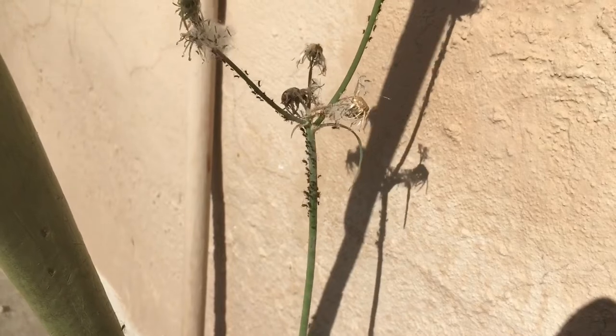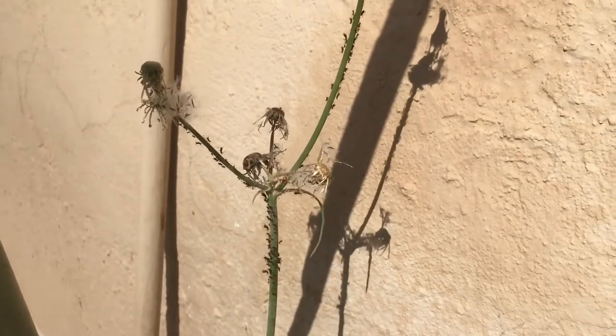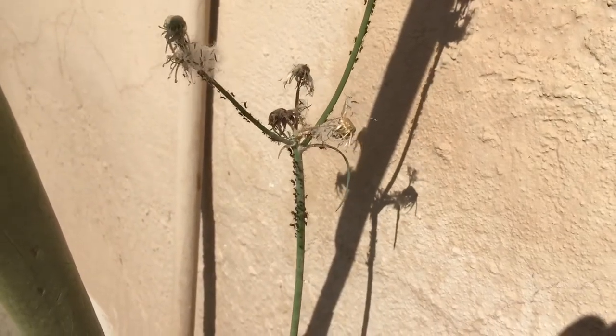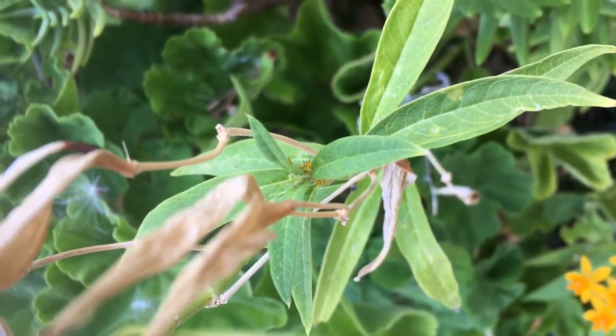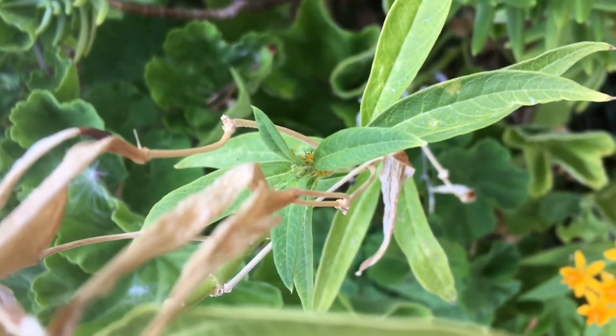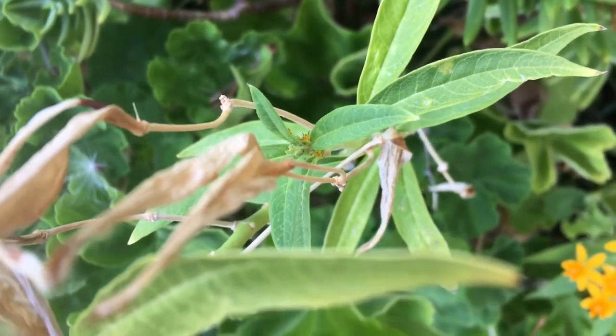We found some aphids growing on this weed that came up through this corner. There are plenty of them, all within different instars. I'll collect a few and then we'll feed some to the mantises. If you have milkweed you will eventually get oleander aphids — they can become annoying, but you might be able to use them for something.